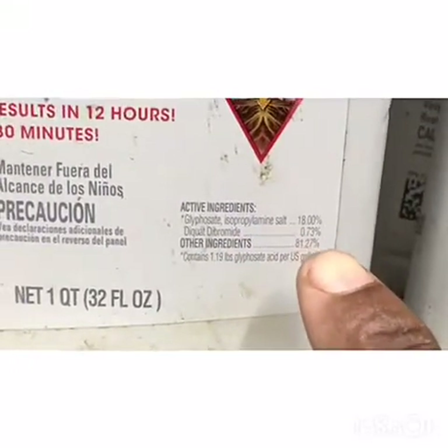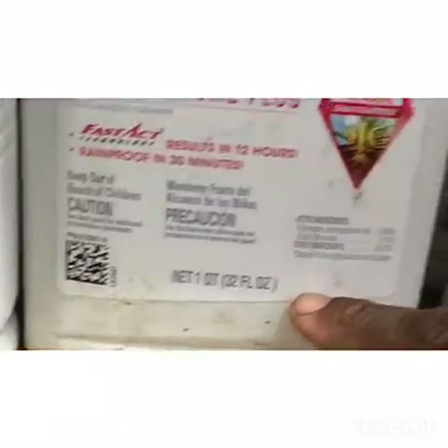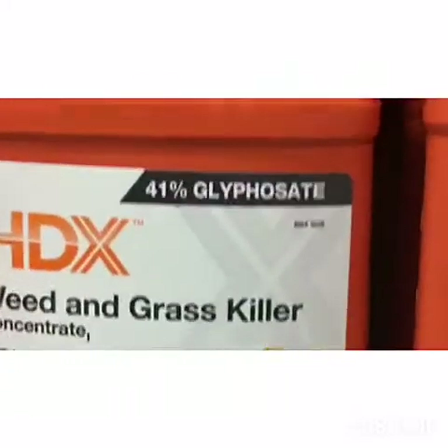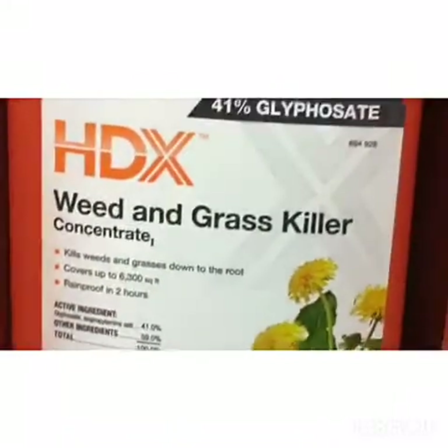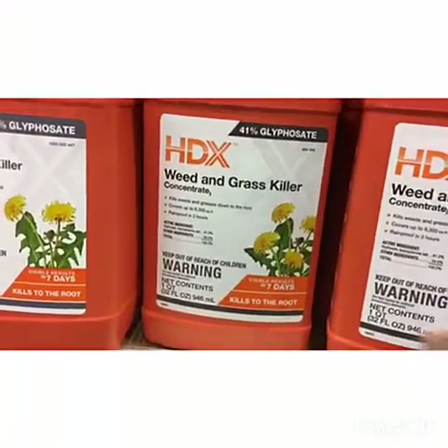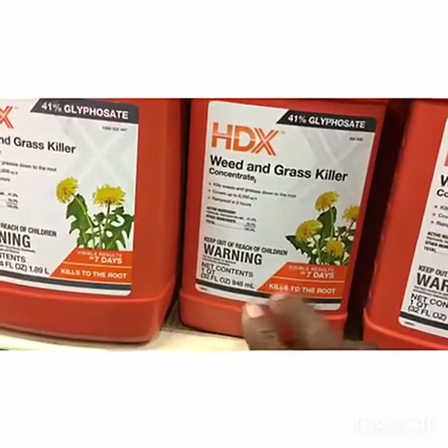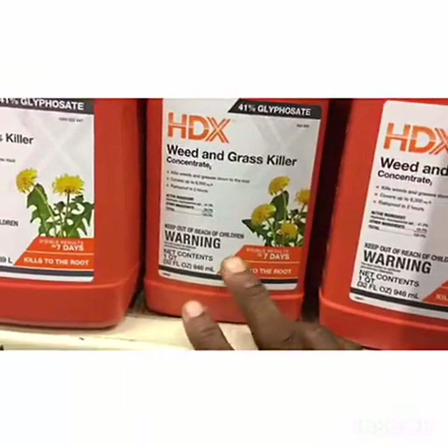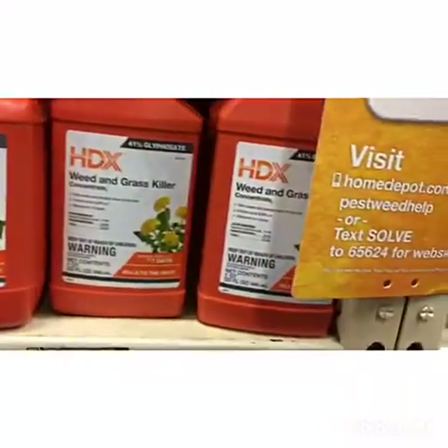Their concentrate is $18.97. Let's look at the active ingredients — 18% glyphosate, 32 ounces. But there's another option with a way higher concentration of glyphosate, which means the success rate of killing grass and weeds is about four times greater. You have to learn how to shop. When you're buying this stuff, you need to look it up. That's why I'm trying to bring you this information — to help you save some money.